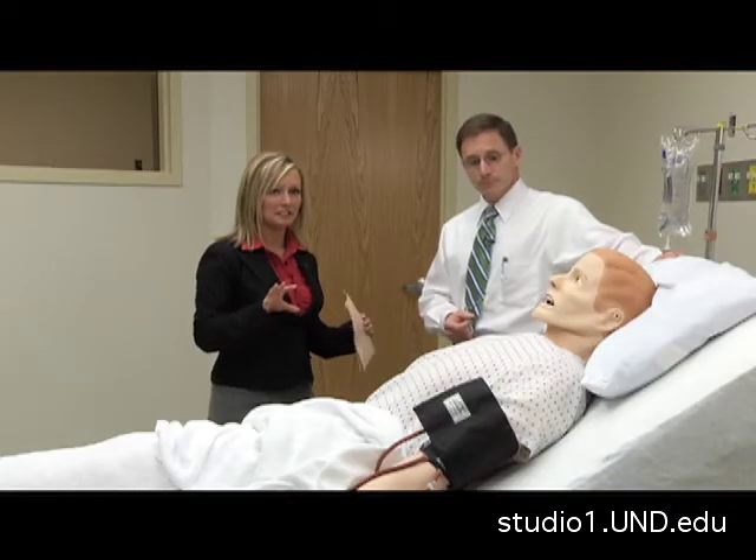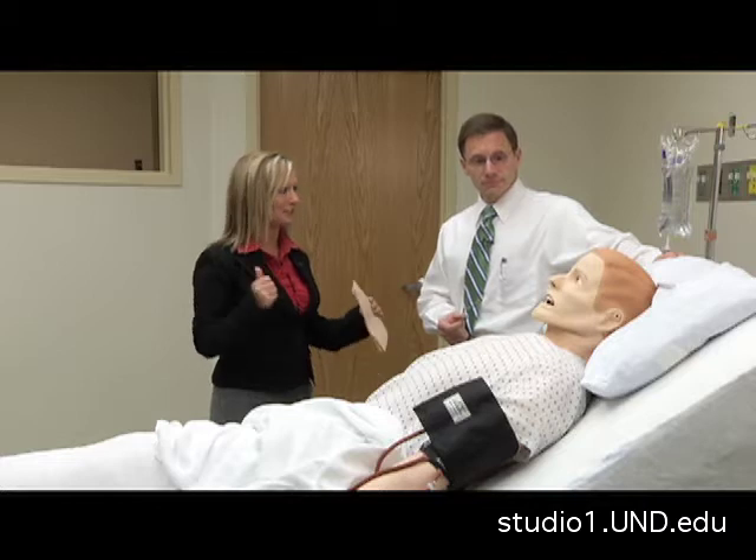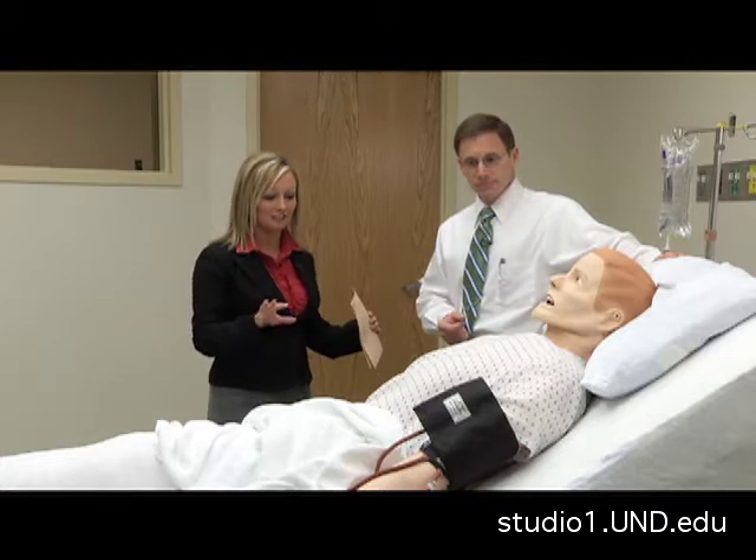It looks like a regular hospital or intensive care unit. It looks like the doctors are about ready to start on ADAM here, so I'm going to head into the control room where a lot of other stuff takes place. Thank you very much.